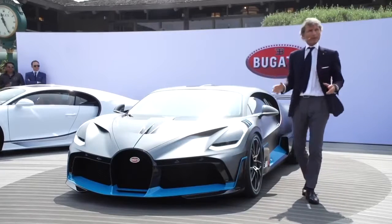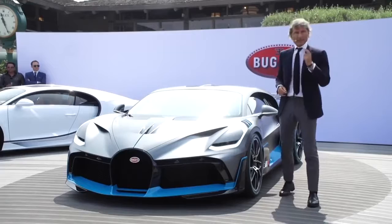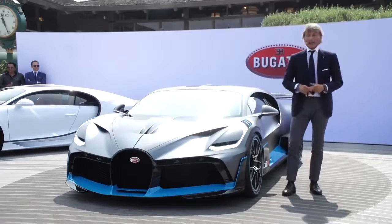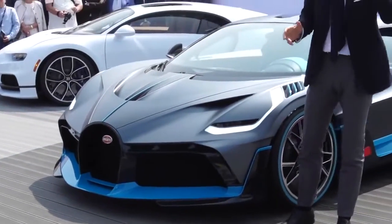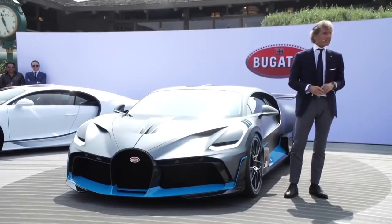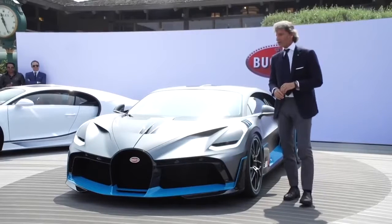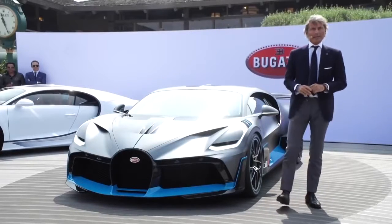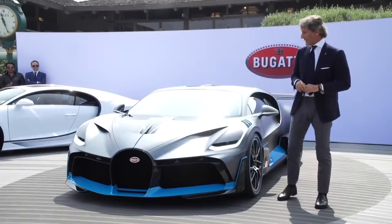By putting all these things together — better downforce, a stiffer chassis, less weight — in combination with our outstanding eight-liter, 16-cylinder engine with 1,500 horsepower, we have achieved an incredibly quick time on the handling parkour, which is quicker by eight seconds than the Chiron.